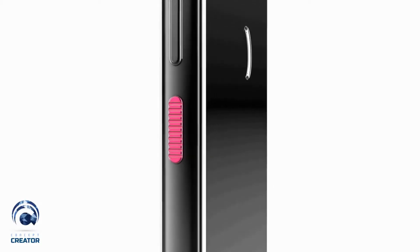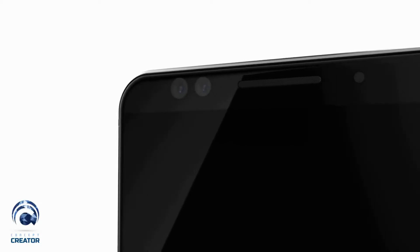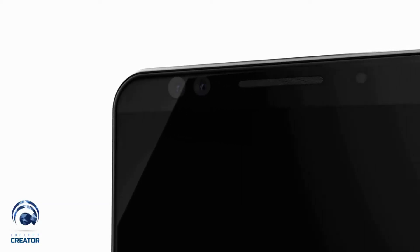The HTC U12 Plus has a Super LCD capacitive touchscreen display, whereas the Huawei P20 Pro has an AMOLED capacitive touchscreen display.